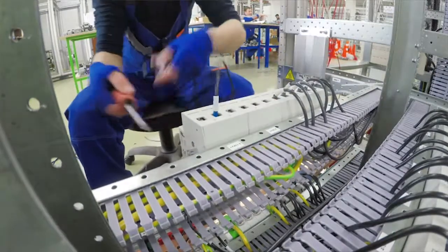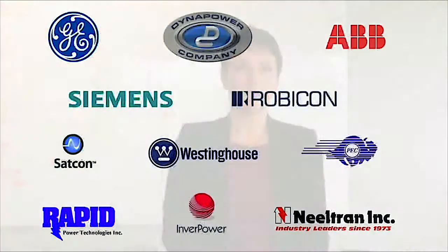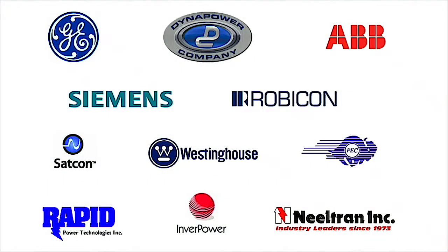We work on anybody's equipment. It does not matter who the original manufacturer is. As long as the main power components are in good condition, we can add new controls. We have been revamping DynaPower, RapidPower, Rectifiers, GE, Satcon, ABB, Westinghouse, and Siemens.